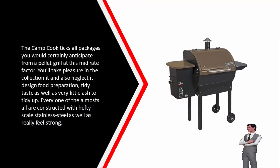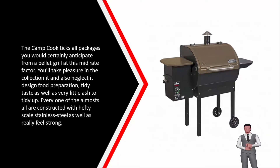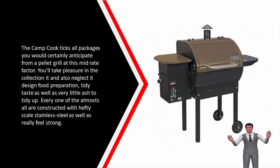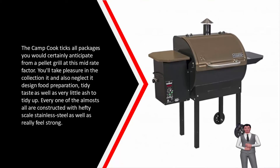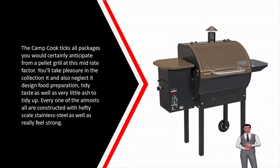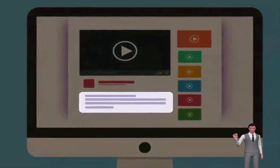The Camp Chef ticks all the boxes as you would expect from a pellet grill at this mid-price point. You'll enjoy the set-it-and-forget-it style cooking, clean flavor, and minimal ash to clean up. All of the major components are constructed with heavy-gauge stainless steel and feel solid.